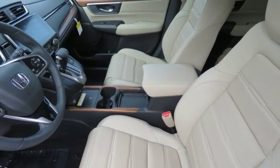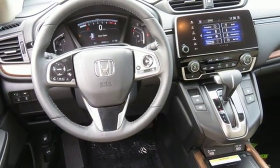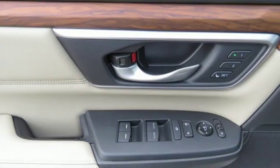Power heated mirrors. External memory control. Hands free lift gate, doors, and push button start proximity key. And an intercooled turbo inline four-cylinder engine.